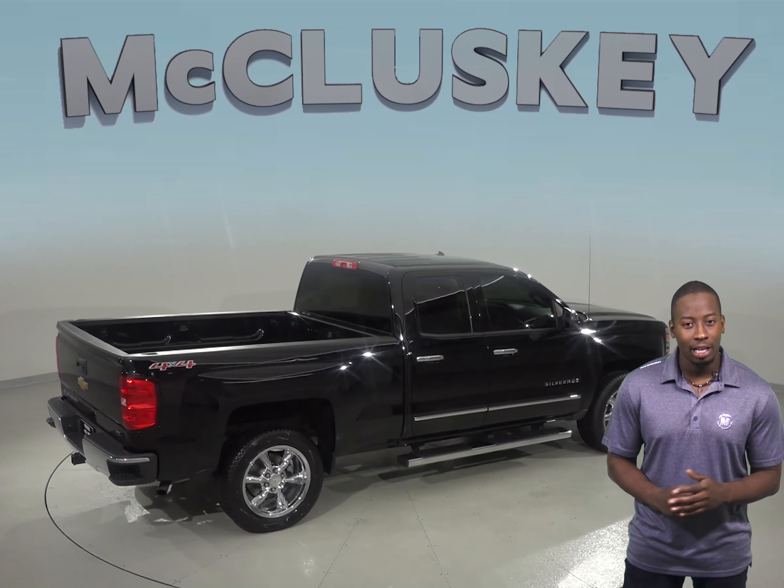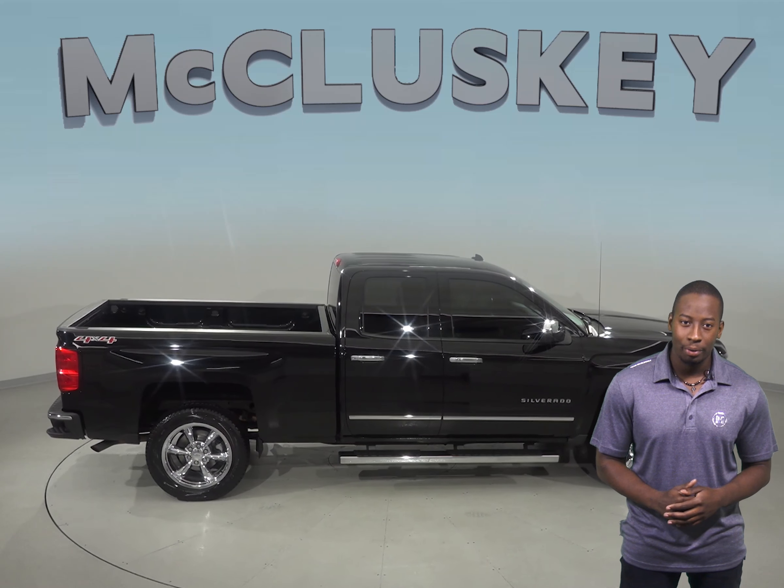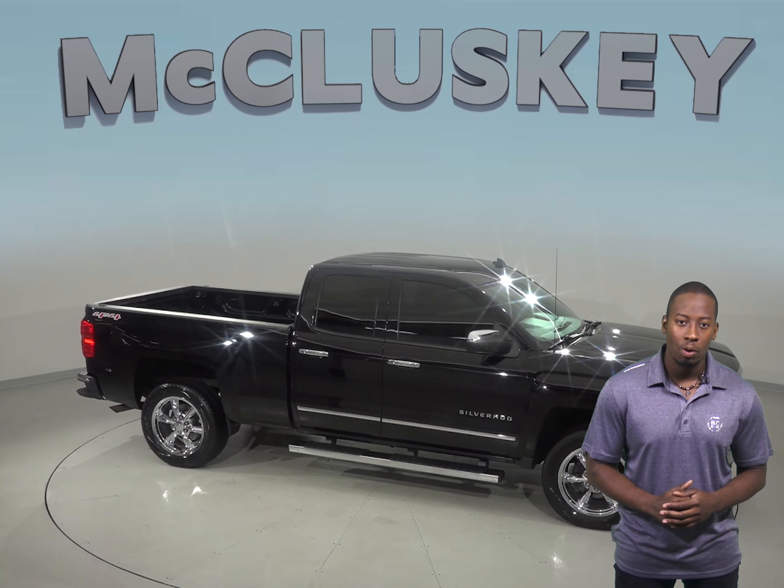It is also covered by our free lifetime mechanical warranty for as many miles and as many years as you own it. So come on down and try it before you buy it with our free 48-hour test drive.